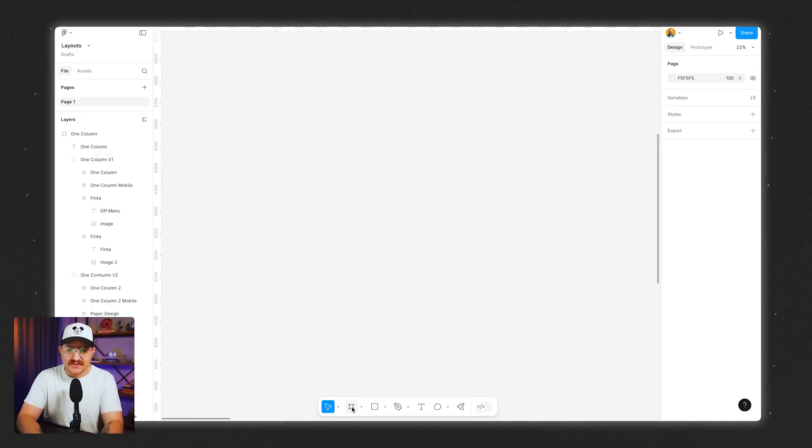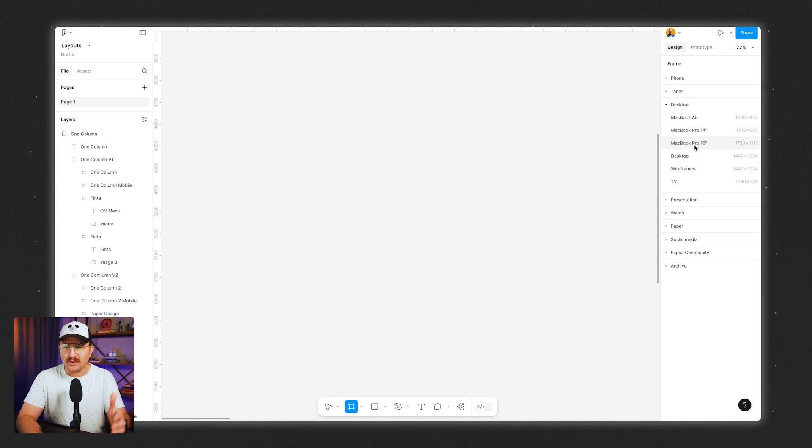If you want to build out a design in Figma, it actually has a layout grid that you can add to any project. Let me show you how to set it up. Here I am on a Figma file. The first thing I'm going to do is click on this frame icon — you can also just hit F and it does the same thing. On the right-hand side, it gives us a few options for sizes that are pre-filled with the exact dimensions of whatever product or hardware you'd want to be designing for.